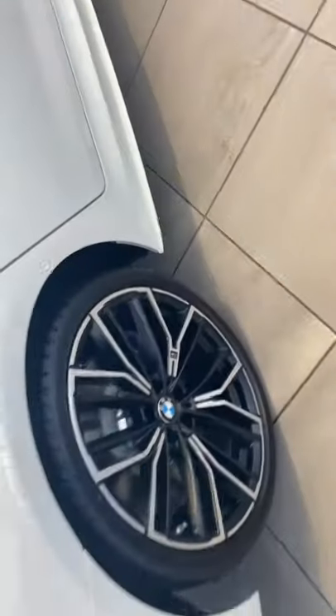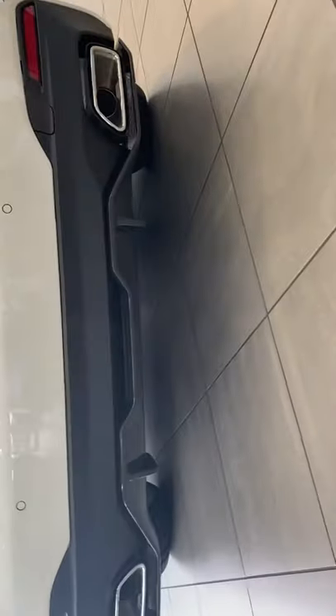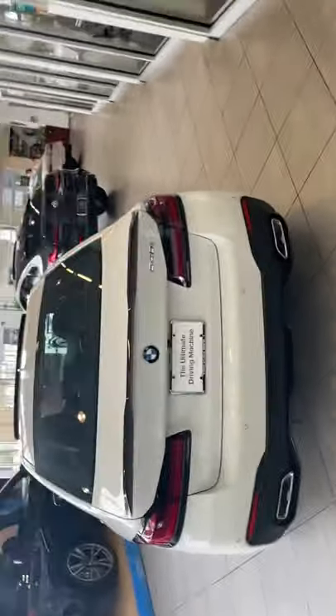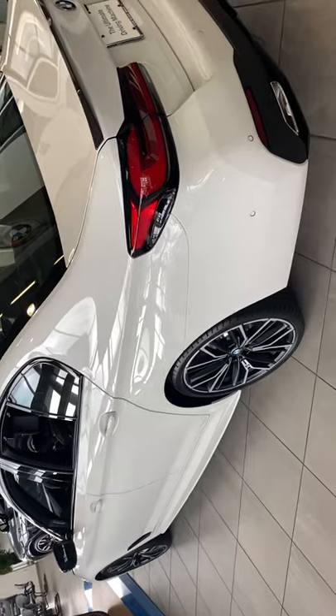Just walking around, we've got a carbon fiber spoiler, and underneath you can see a highlight of the diffuser, which is also carbon fiber. A beautiful rear on this highly performance-modified BMW 540i — built like a 550, but it's a 540i.